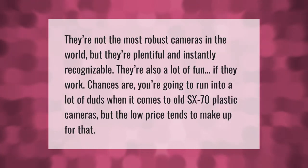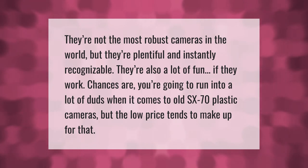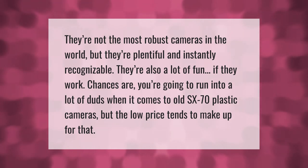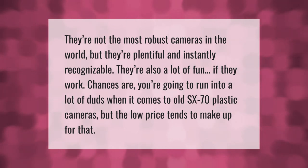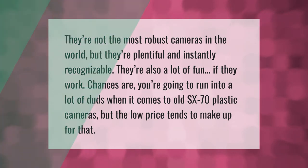They're not the most robust cameras in the world, but they're plentiful and instantly recognizable. They're also a lot of fun if they work. Chances are you're going to run into a lot of duds when it comes to old SX-70 plastic cameras, but the low price tends to make up for that. Thank you for watching — please subscribe and hit the bell notification.